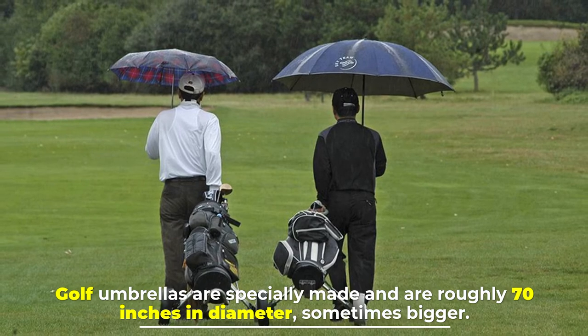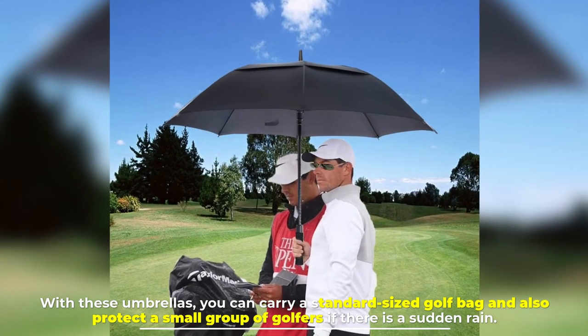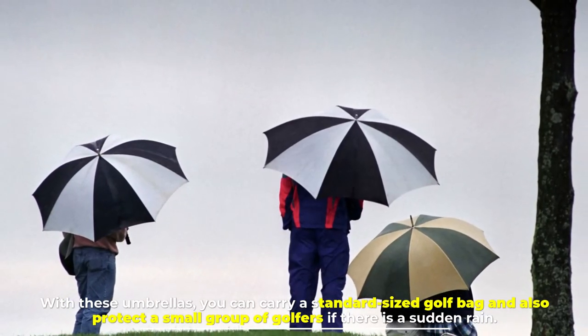Number seven: golf umbrellas. Golf umbrellas are specially made and are roughly 70 inches in diameter, sometimes bigger. With these umbrellas, you can carry a standard-sized golf bag and also protect a small group of golfers if there is a sudden rain.